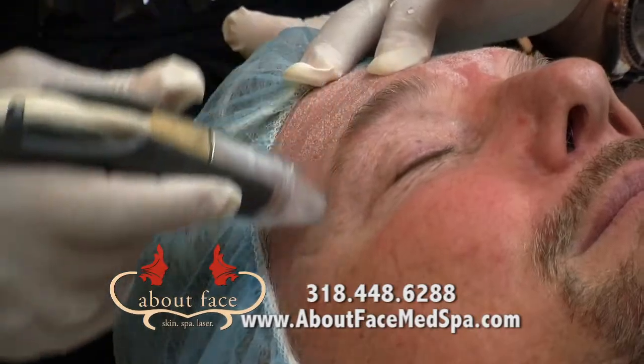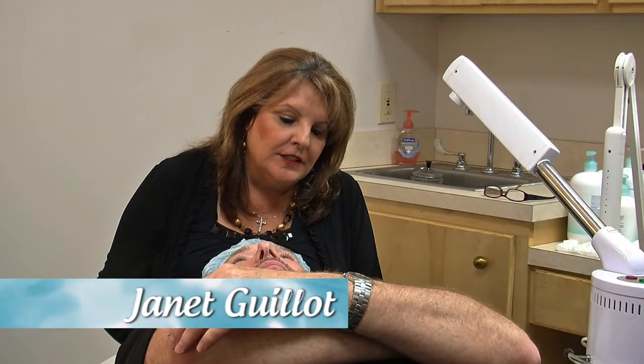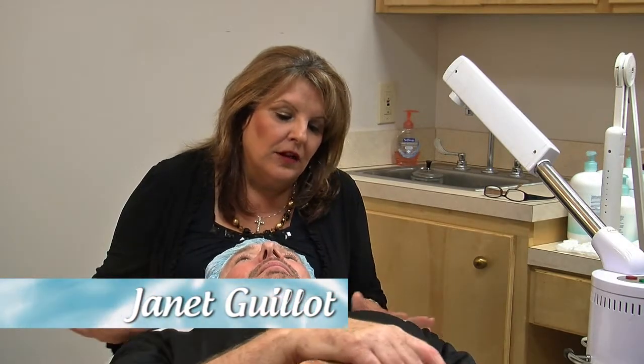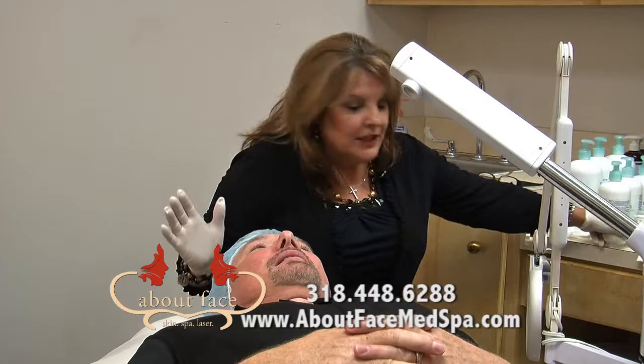Janet Gio is going to be providing you with your services today. We're going to start with microderm abrasion. One of the reasons why we like to have our male clients come in is because of the shaving issues they have. With the microderm abrasion, it helps to close the pores and helps them to get a better and closer shave.